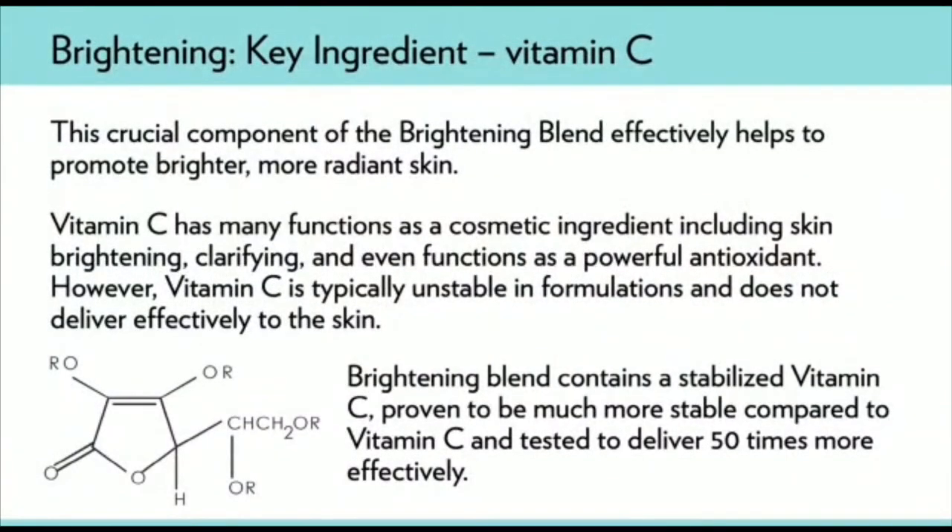Vitamin C is something we love — it's a superstar skin care ingredient used for its skin brightening, clarifying, and antioxidant functions. Unfortunately, Vitamin C also has an Achilles heel: it's typically unstable in formulations. But here we're using a stabilized form of Vitamin C in Agelok Boost Activating Serum, which means you can experience all the benefits of Vitamin C.